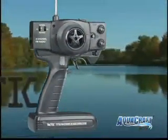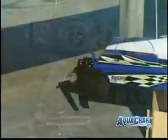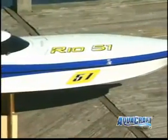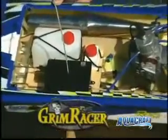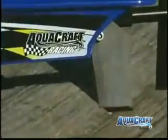A two channel FM radio gives you precise control, and it comes with a throttle servo and high torque rudder servo. The Rio 51's fiberglass hull is modeled after full size super boats and is already painted and decaled. But it's what's inside that'll get your blood pumping, because this super boat is loaded with top quality rim racer parts. Everything you see here is included, assembled and mounted in the Rio 51.